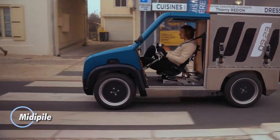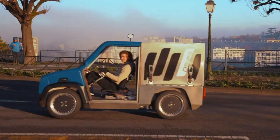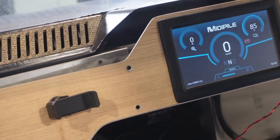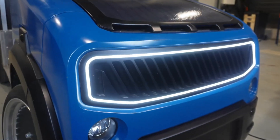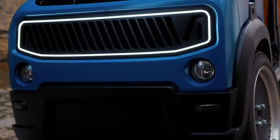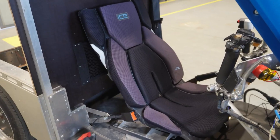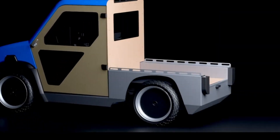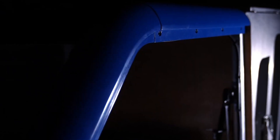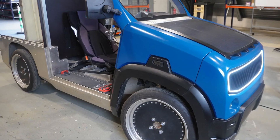MidiPile is a French startup focused on creating a practical, low-impact utility vehicle for professional city work. Its solution is a lightweight four-wheeled electric quadricycle designed to be easy to use and widely accessible. In France, it falls into the light vehicle category, meaning many drivers only need a basic AM license to operate it, making it ideal for shared fleets and everyday professional use. The vehicle is fully electric, capped at 45 kilometers per hour, and offers a real-world range of around 100 kilometers while carrying up to 300 kilograms of cargo. A pedal assist system helps reduce energy use, adds regenerative braking, and places the MidiPile neatly between a cargo bike and a small electric van.